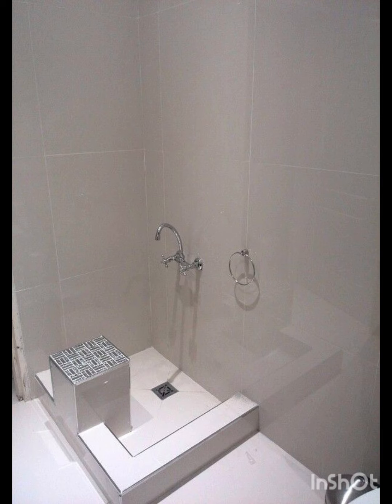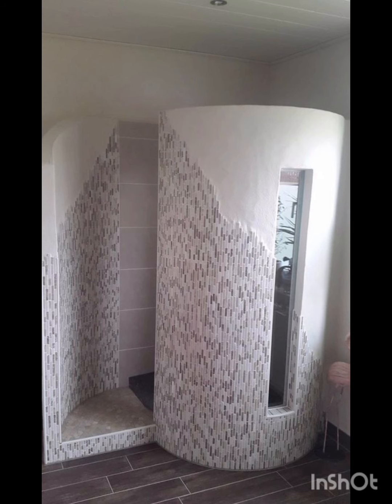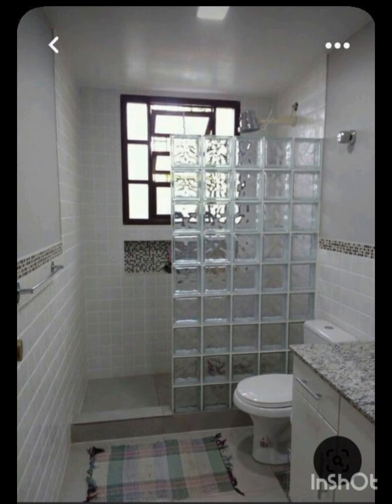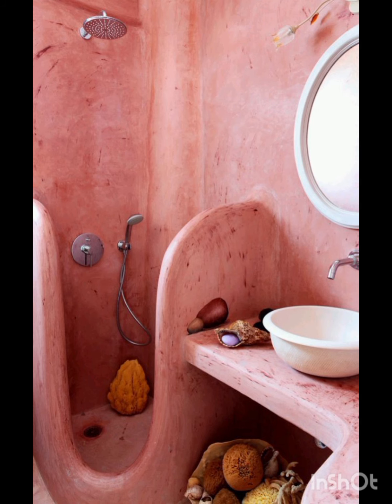I hope that today's video will be very informative for all of you and you will like this video. All the ideas are very unique, beautiful, and elegant. You can take any idea from this video and follow it at your home to decorate the small space bathroom.